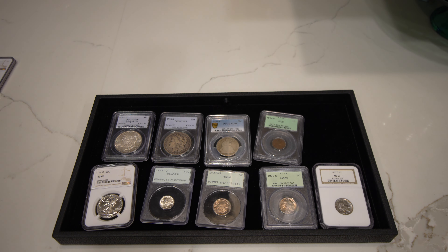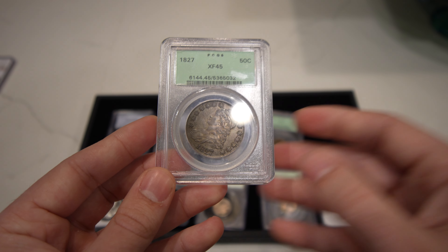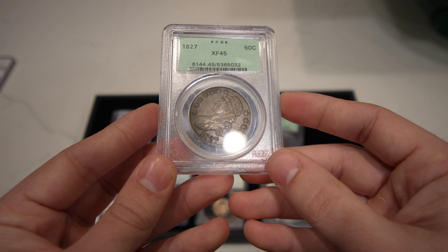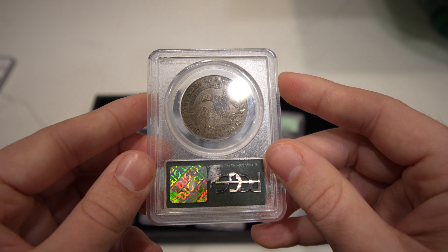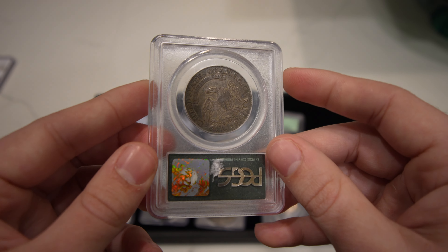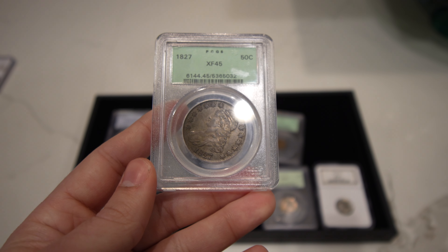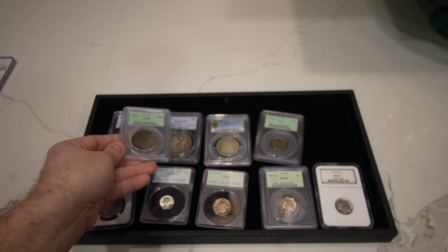Now let's move on to some type coins. We have this 1827 capped bust half. The luster is a little bit subdued for me for an XF45 — if it was getting close to a 50, it would really need some more luster. So will they stick with this coin? I think they will. Just look how nice and original it is. But I just would love a little bit more luster to the coin — I think that would be what would get it all the way home.